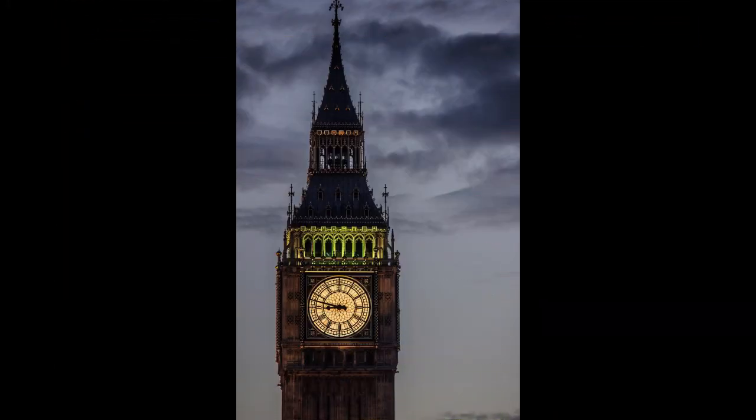Curiosity number 7: The clock in the clock tower is maintained by the clockmakers of the House of Commons. Curiosity number 8: The clock tower was partially destroyed during World War II and was restored after the end of the war.